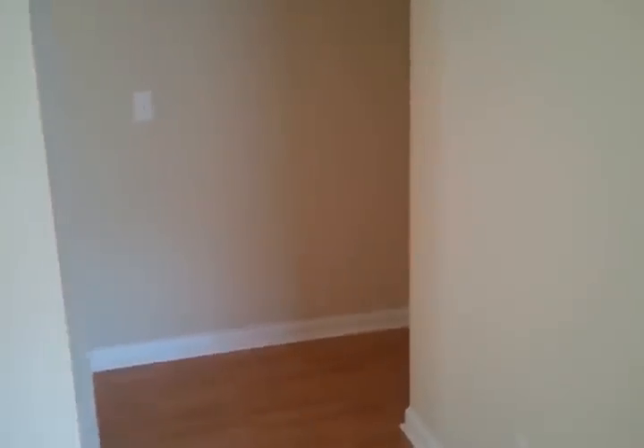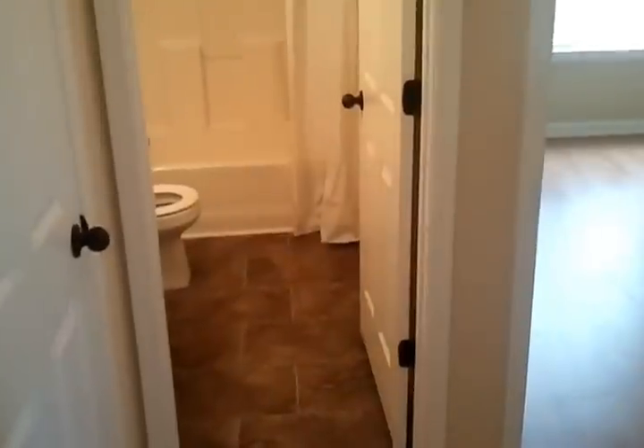Now we're still only upstairs. I'm going to walk you down this hallway. This house has three bedrooms upstairs and two bathrooms upstairs, along with the kitchen.